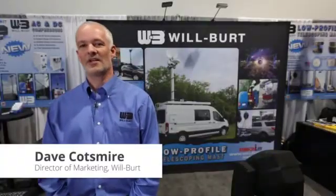The Wilberg Company, located in Oroville, Ohio, USA, is the world's premier supplier of mobile elevation solutions. Today we're going to introduce three new products plus a very innovative product.